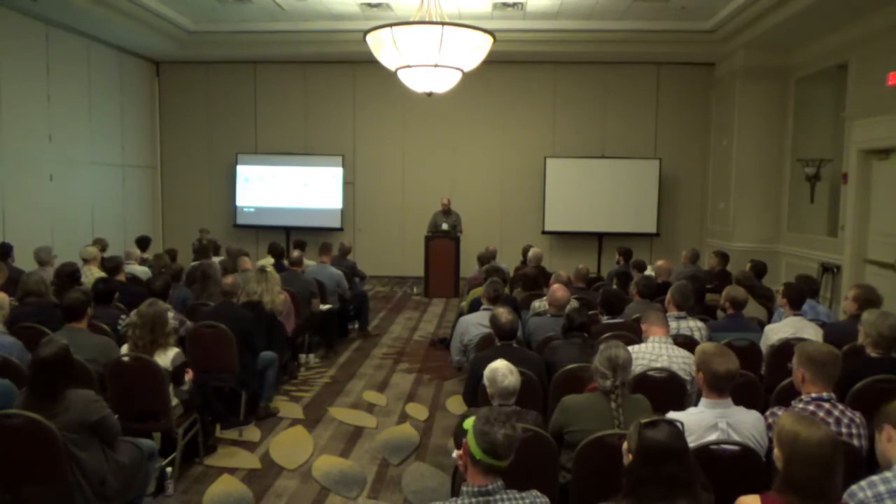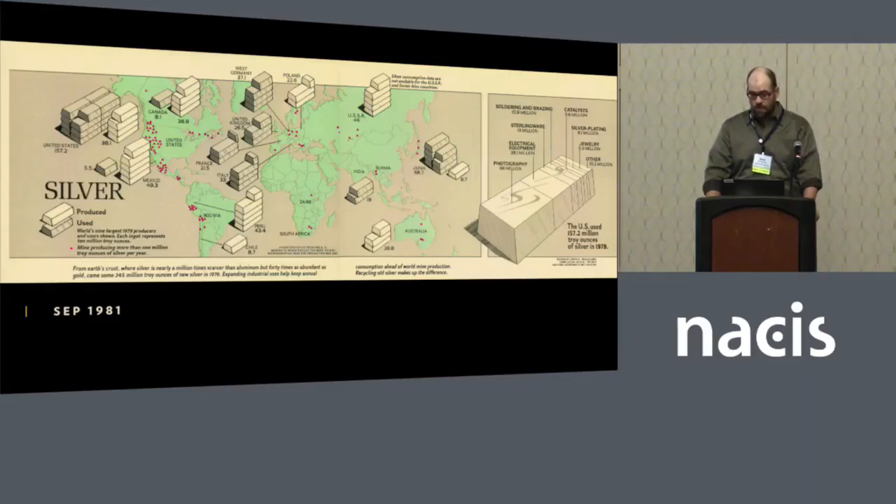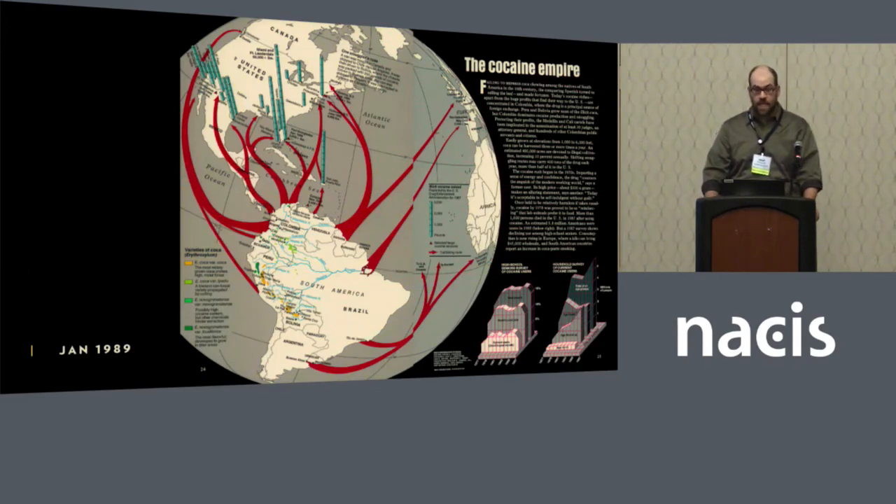This is one of the first — from 1981 — a simple but powerful thematic map. It illustrates the value and abundance of silver across the world using pictorial bars of silver to represent producers and consumers. And this map from 1989 charts the riches of the cocaine industry, flowing from South America to North America. The stacked columns indicate quantity of illicit cocaine seized by U.S. drug enforcement authorities. The map also features two charts showing the number of cocaine users at high schools and households across America.